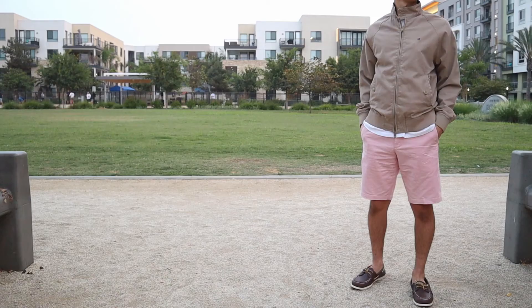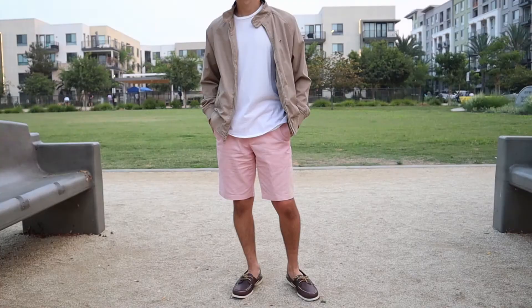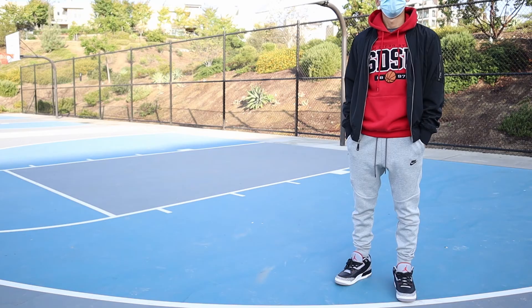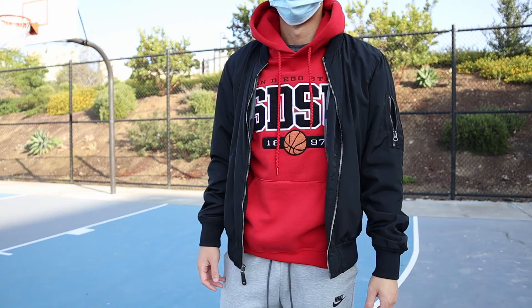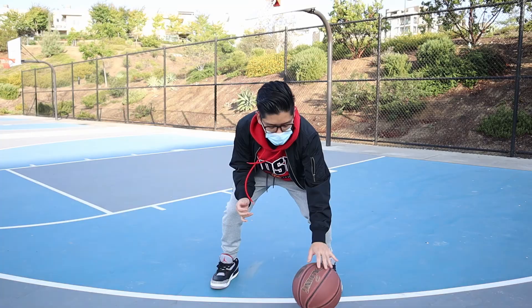I thought I'd share some of my ideas on how I would personally style these jackets. The first look is a very casual look where I would just pair this bomber jacket with a t-shirt and some shorts — a perfect look for a casual summer afternoon and evening. This next idea is a little more of an athleisure look where you have the bomber jacket styled with a sports hoodie underneath, some sweat joggers, and some sneakers.